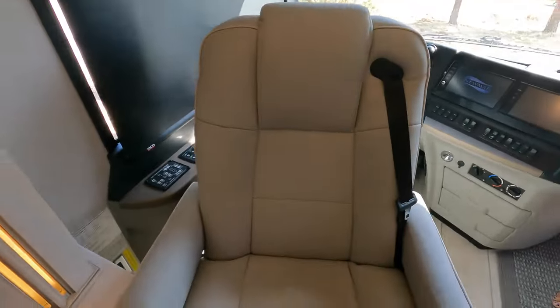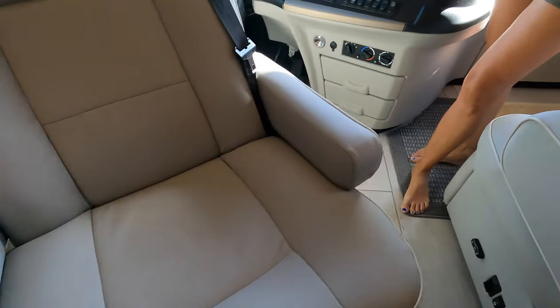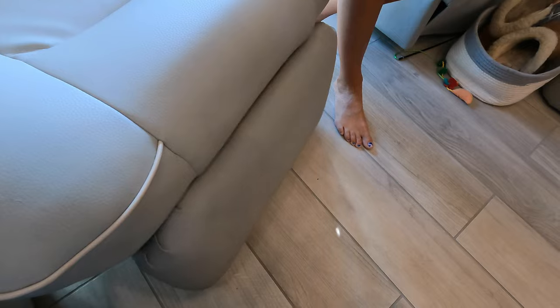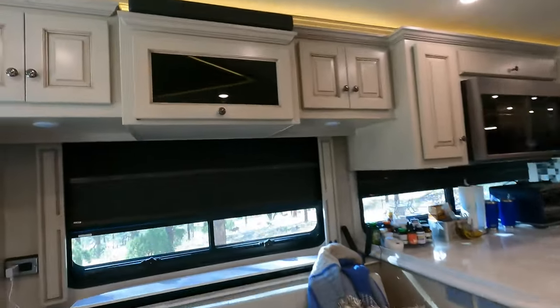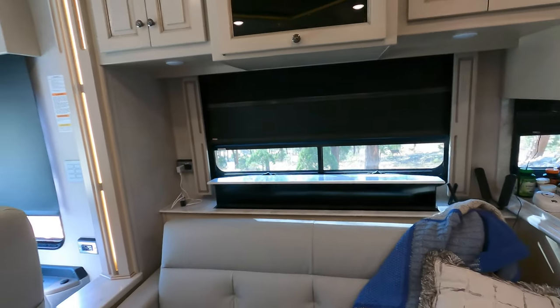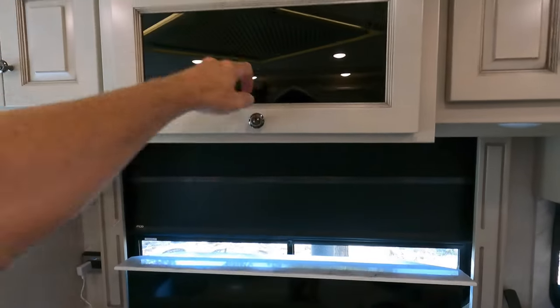We've got our captain's chair which actually swivels around, and this one swivels too. This comes up, which is pretty cool if you want to watch TV. We've got this televator thing — just have to make sure it's clear. That's pretty cool, so you've got your TV there and the speaker.